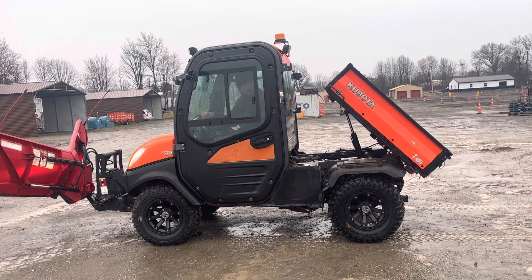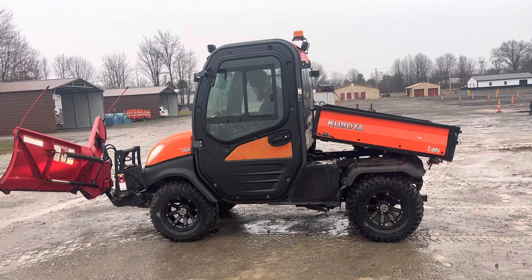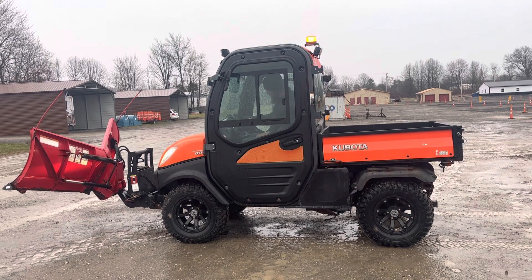There's the dump bed. We drove it all around the yard and it seems to run and move real nice.